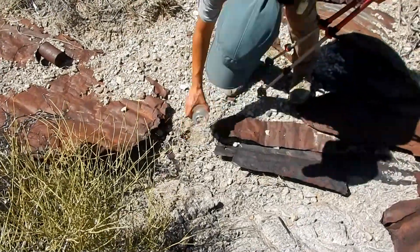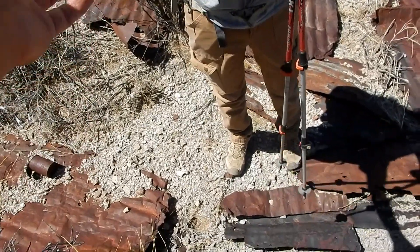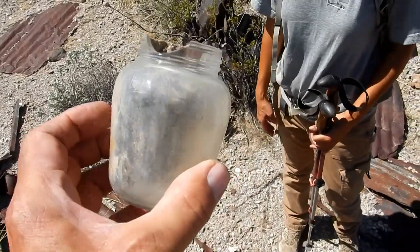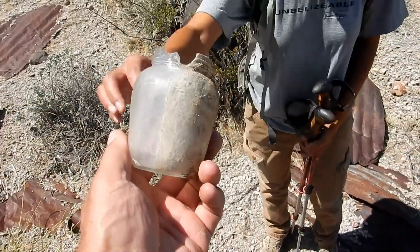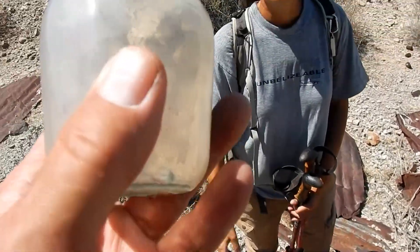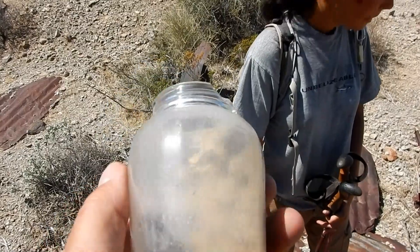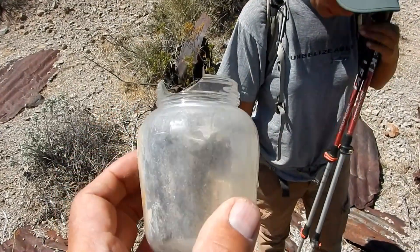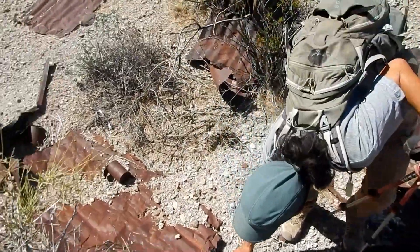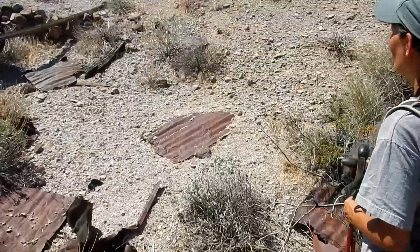There's a jar — what do you think it is? It's shaped like a mustard jar, it has a little design on it, some scalloping. Well, we're not mining ore, we're mining artifacts. There's a bottle over there too.